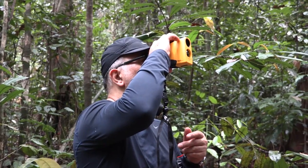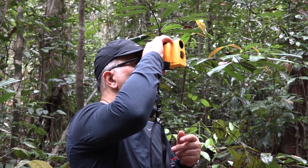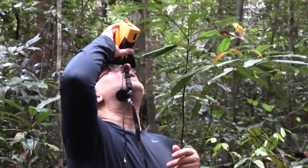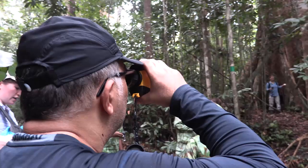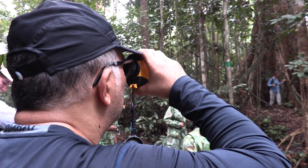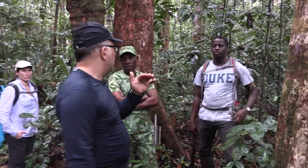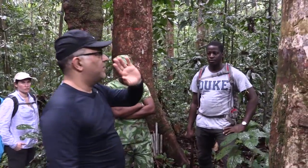My name is Sasan Saatchi, and my role would be to collect some data on the ground, to validate and verify what we observe with our instruments on the aircraft. This is one of our plots. It's one hectare — it goes 100 meters this way and 100 meters that way. In one hectare of land in the rainforest, you can find more than 400 to 500 different species packed. So it's extremely interesting.